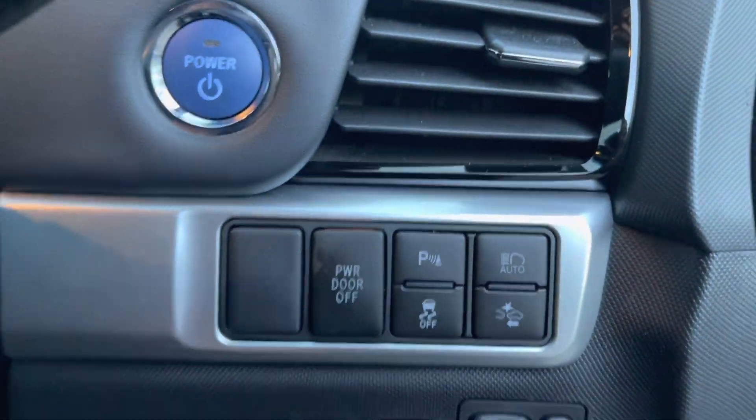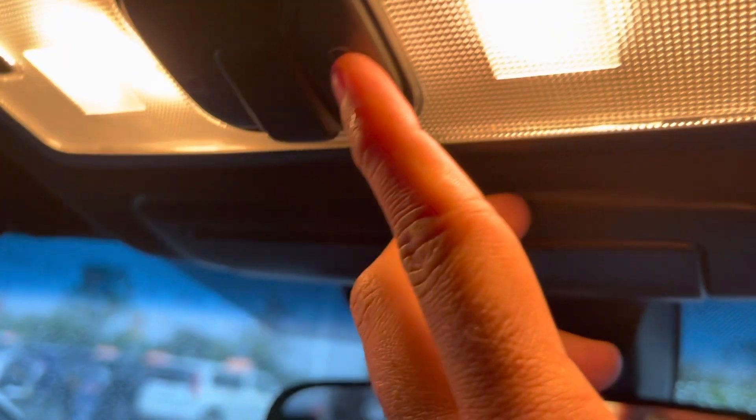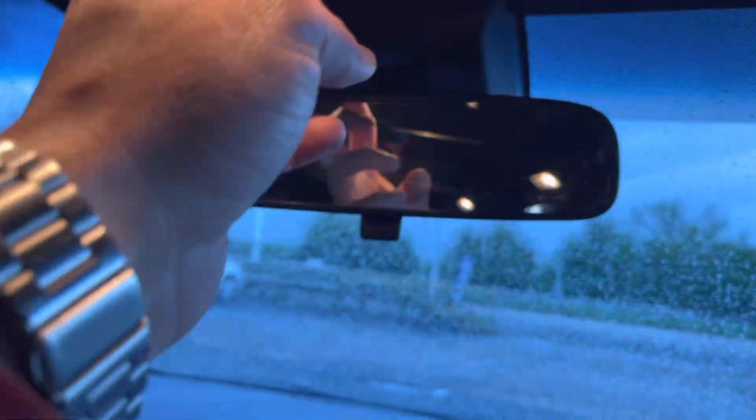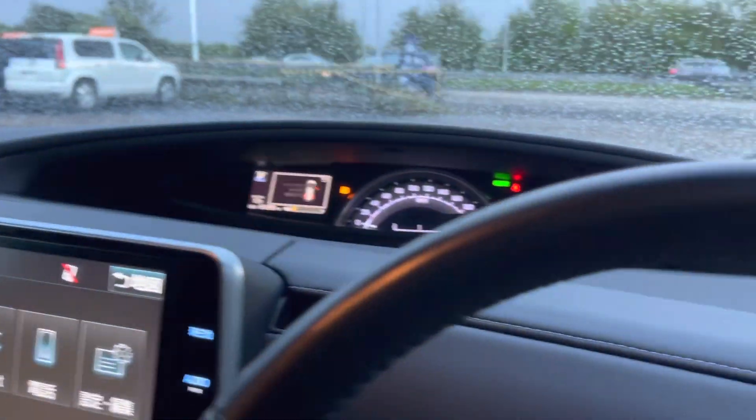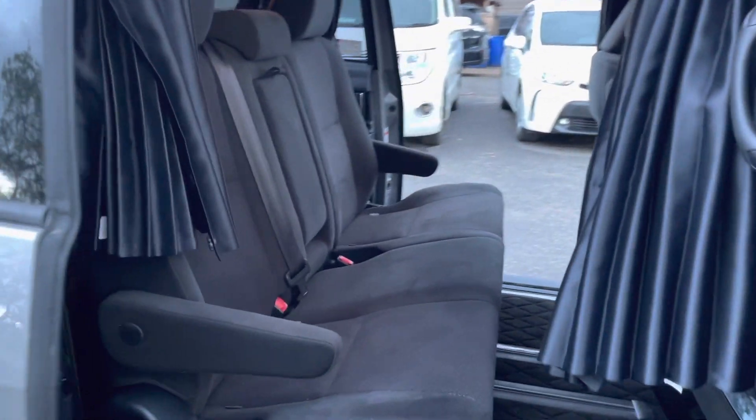It's got two power doors — same goes with the other one. I'll show you the back seats — it's got curtains.